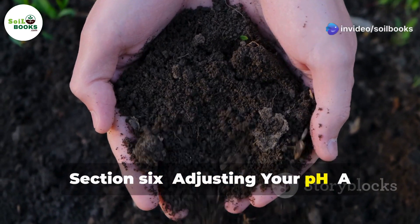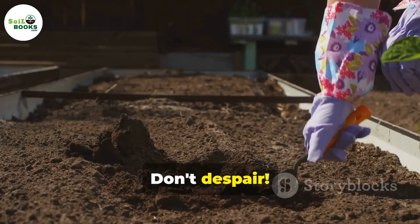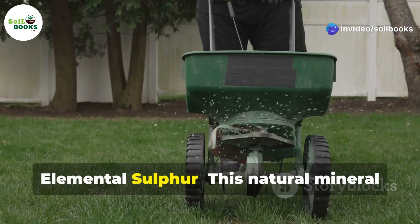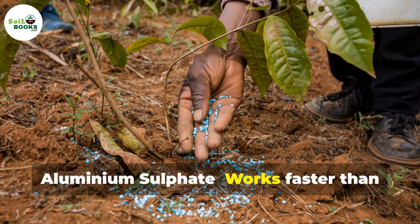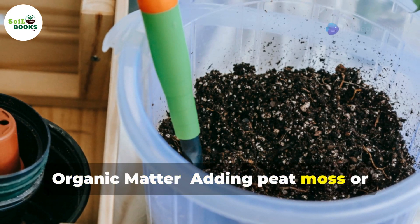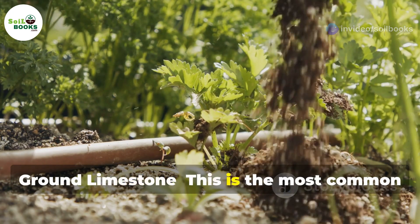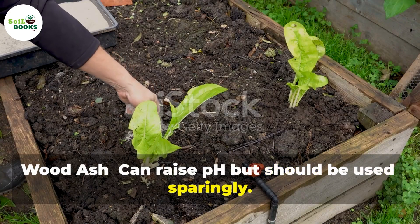Section 6: Adjusting Your pH — A Balancing Act. What if your soil's pH isn't quite right for your plants? Don't despair — we can adjust the pH to create a more hospitable environment. Lowering pH, making it more acidic: elemental sulfur, a natural mineral that gradually lowers pH over time; aluminium sulfate, which works faster than sulfur but requires careful application; and organic matter — adding peat moss or composted pine needles can increase acidity. Raising pH, making it more alkaline: ground limestone, the most common material for raising pH; and wood ash, which can raise pH but should be used sparingly.